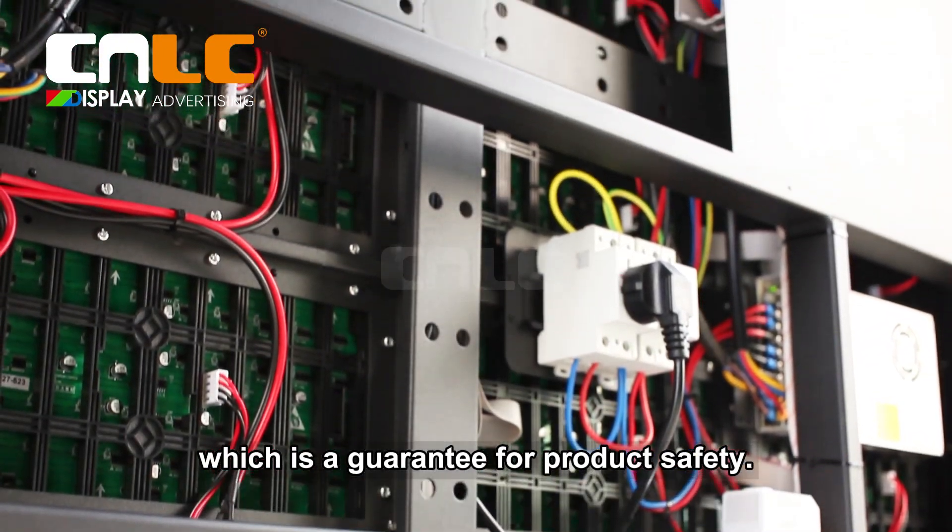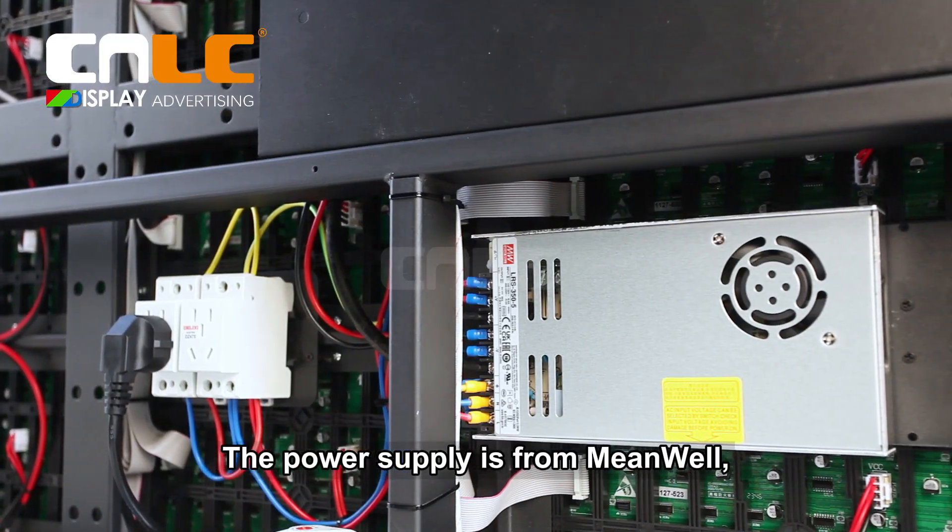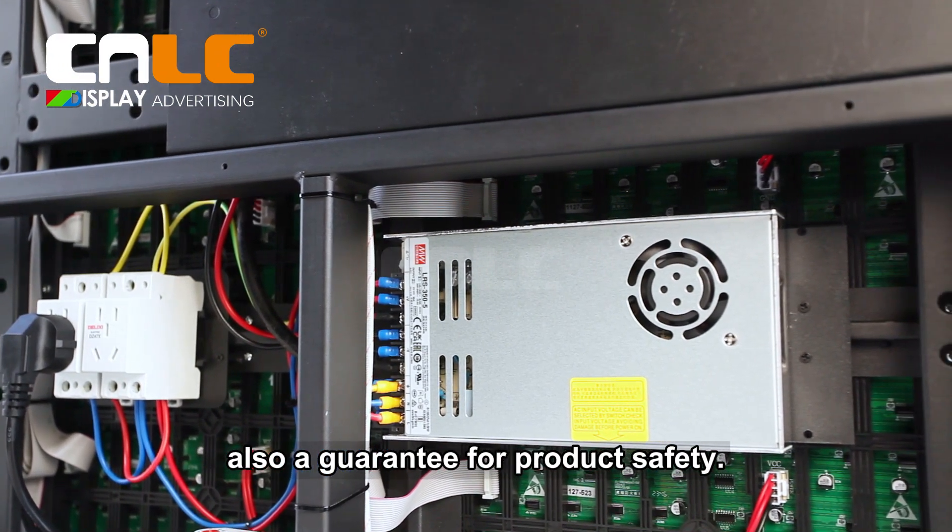The power supply is also a guarantee for product safety.